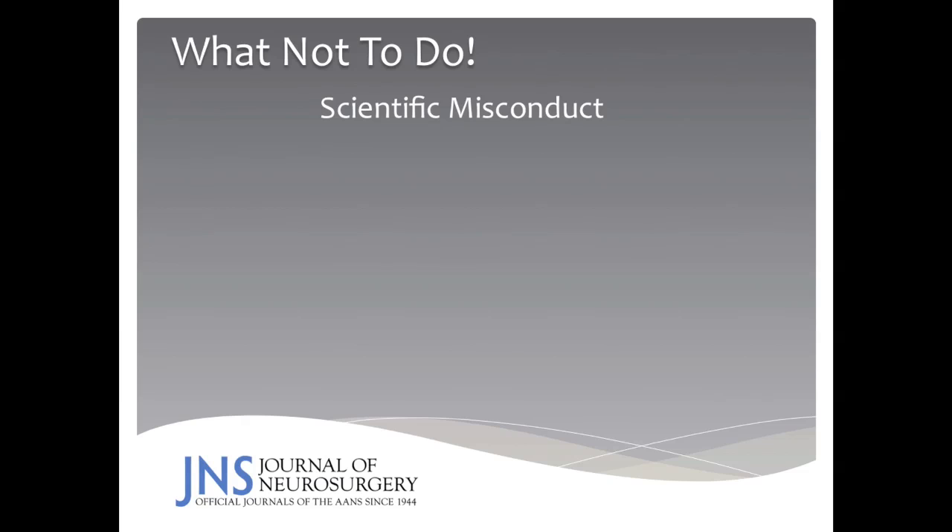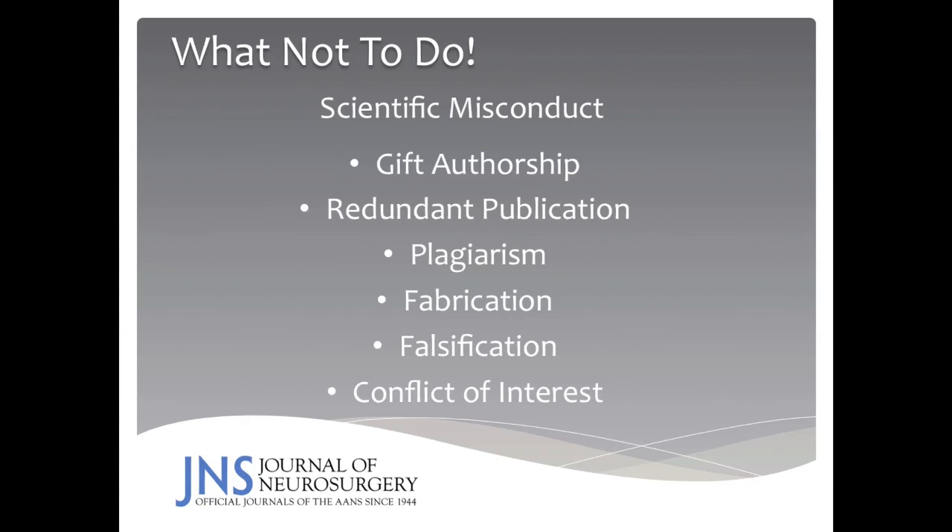Here are some things not to do: scientific misconduct is not allowed. This includes gift authorship, where authorship is granted to authors who did not provide meaningful input to the study; redundant publication, where information from prior publications is brought forward in the current submission; plagiarism, which nowadays can be detected readily with software programs like Authenticate; fabrication, where data is made up; and falsifying data. Finally, if you have a conflict of interest, this should be disclosed at the front so that everybody is aware of the possible implications.